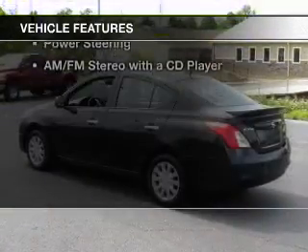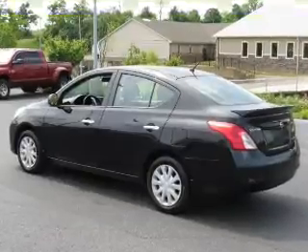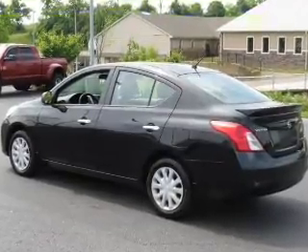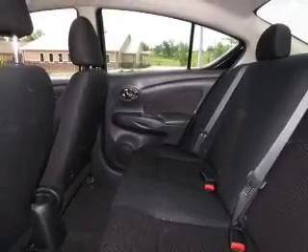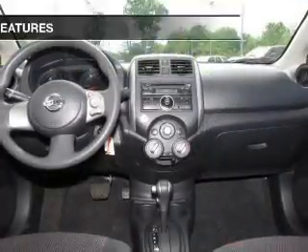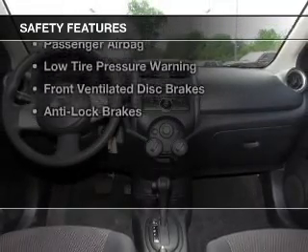The features include digital audio input, an adjustable tilt steering wheel, a trip computer, privacy glass, air conditioning, power steering, and an AM-FM stereo with a CD player. Safety was made a priority with these features.